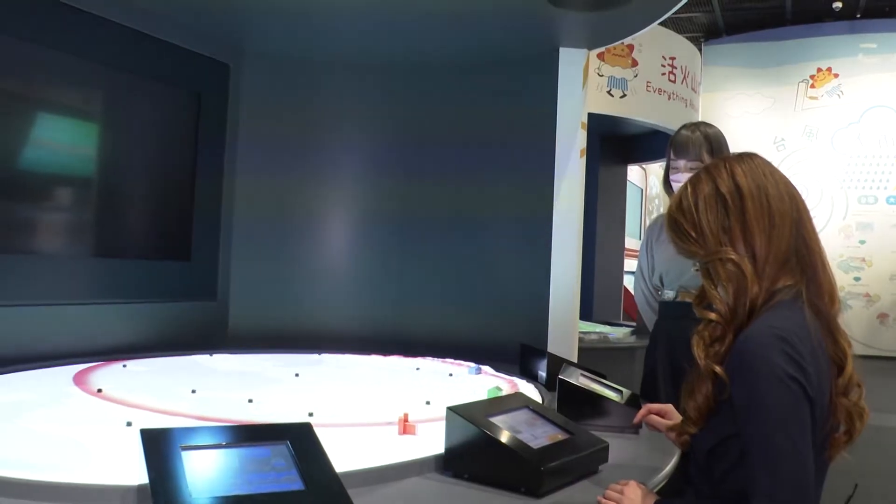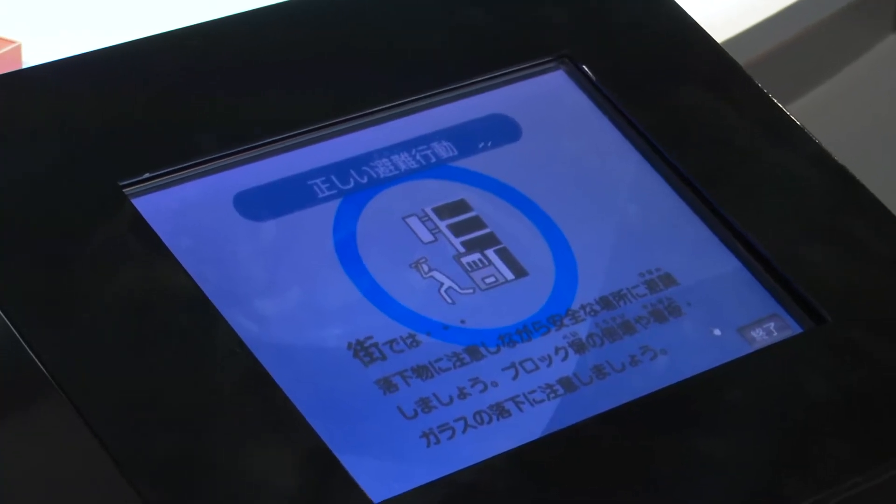At this section, visitors answer questions and learn about what to do when an earthquake warning is issued.